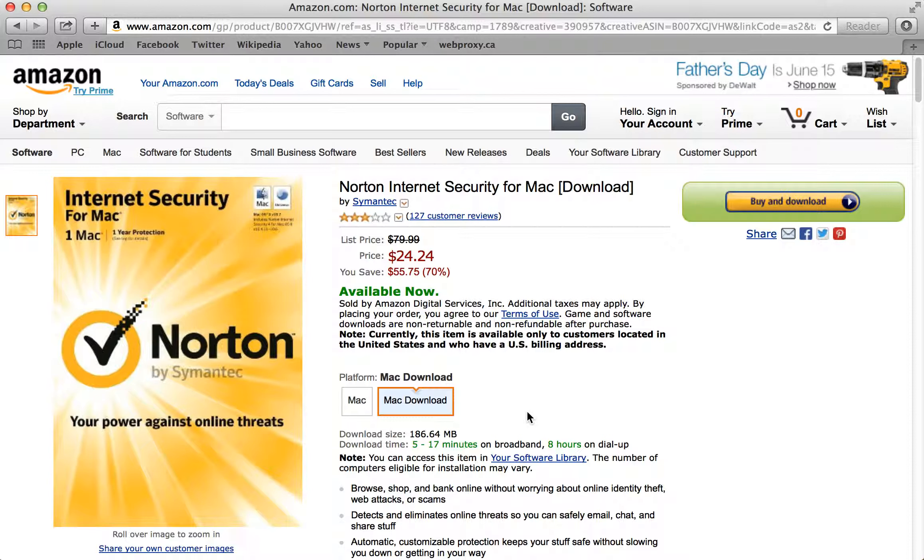The download version is actually our preferred checkout method here because you'll always have a copy saved in your Amazon account. So if you ever need to reinstall it or find your serial number, you just go into your Amazon software library and you'll find everything listed there. And that's it — it's that easy to save money on your software purchase. Thanks for finding your deal at SoftwareVoucher.com.